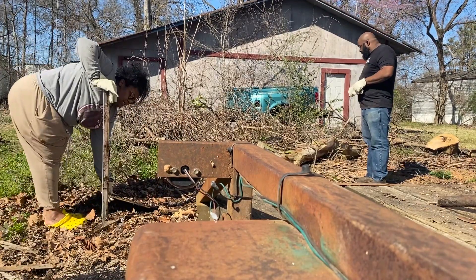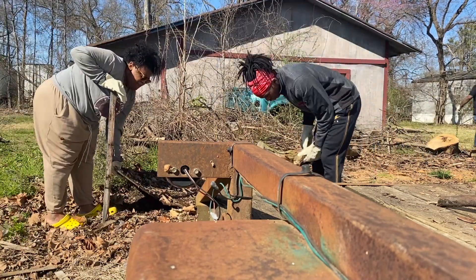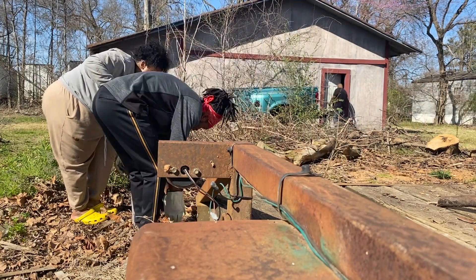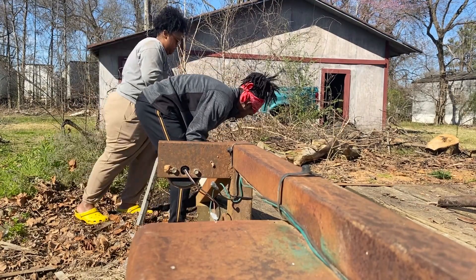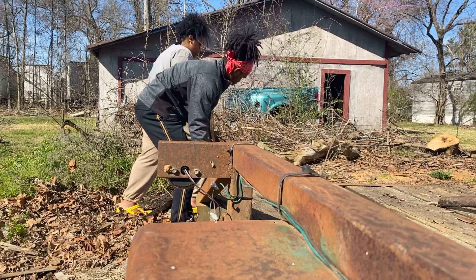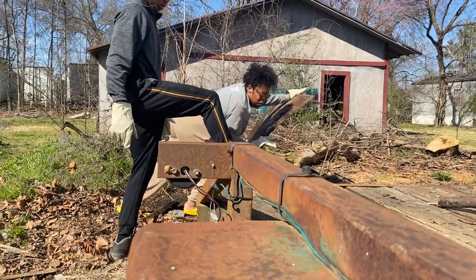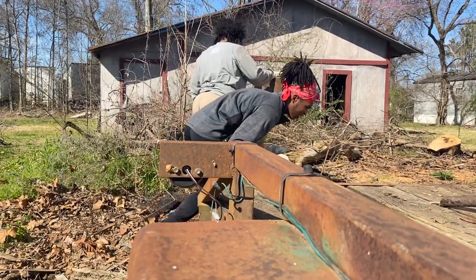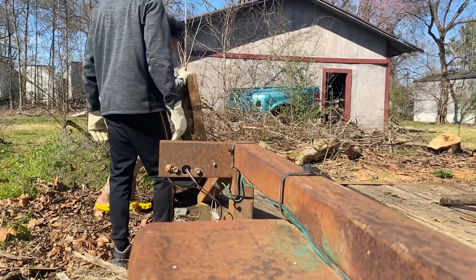We're very thankful that there were not any unwanted critters in this pile. Winter is wrapping up and you never know, when you are lifting up things, what's under it or what's around it. There's a lot of grass in this area, so this stuff has probably been sitting there close to a year, and you never know what has made its home around it.